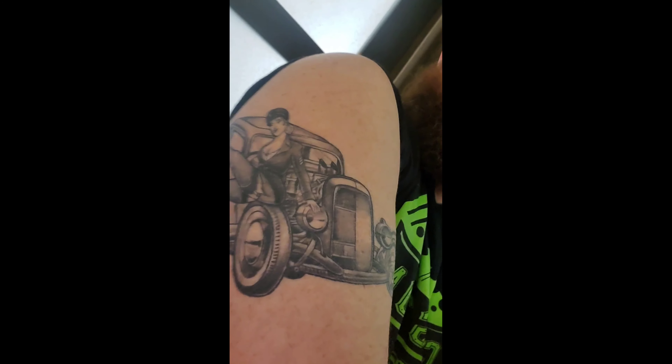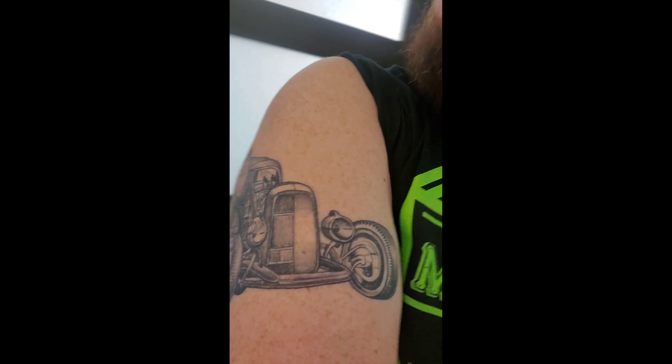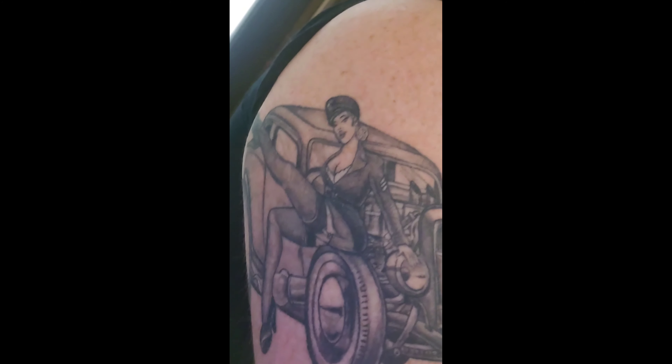Hey guys, so today I'm gonna go get the rest of my tattoo buttoned up — that's where we're at here. I'm gonna add a B-17 bomber and probably a gas pump and some other stuff. I told her to kind of surprise me, we'll just see what happens, but I think it'll be cool. I'm pretty pumped up so I'll take some short little videos, put them all together, and post it for you guys.